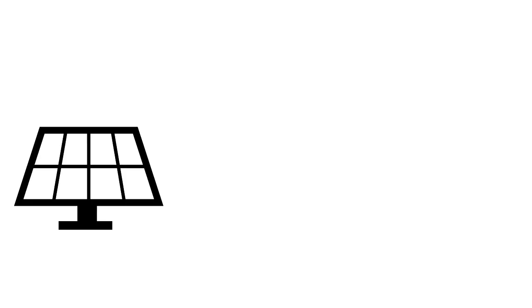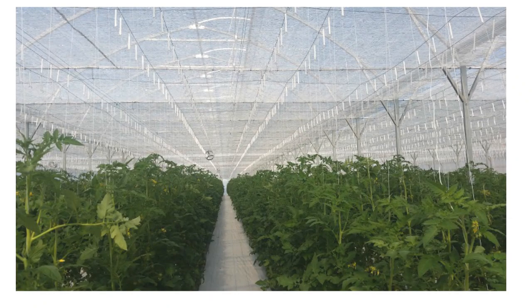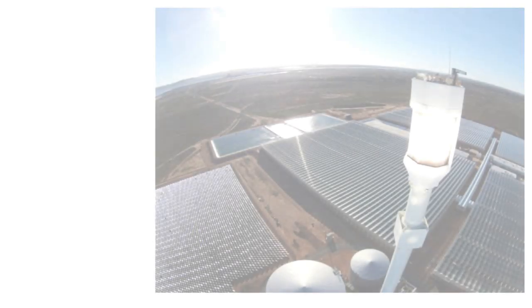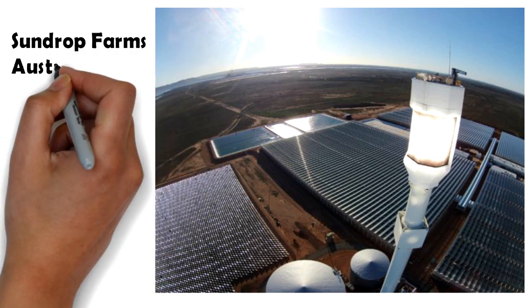We have already discussed solar greenhouse technology, which has allowed Australia to grow 15% of its tomatoes in the driest of areas where no fresh water was available. A link to that video is in the description. Further details released by Fraunhofer Institute are present in the link below.